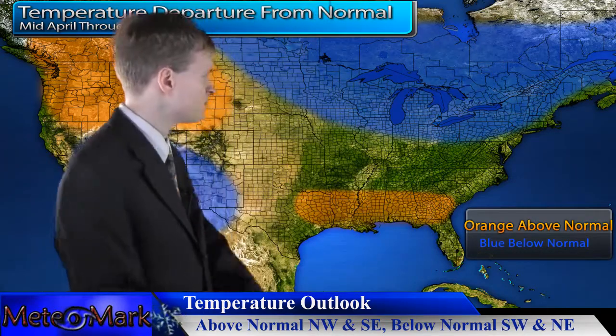If we take a look at the country, you can see we start to slip into that possible El Niño pattern. However, I don't think the El Niño will be too strong until summer, into the latter portion of the summer and fall.